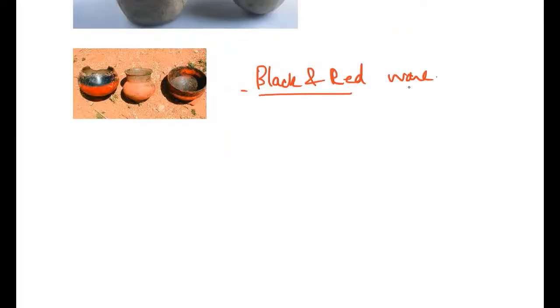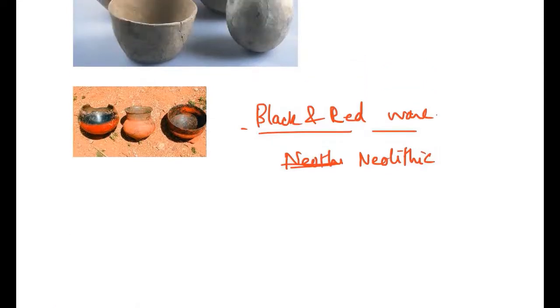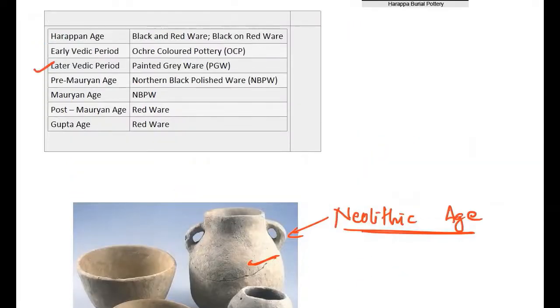Black and red ware was associated with the Neolithic phase. It is right to associate black and red ware, and black on red ware, with the Harappan age. The distribution of black and red ware was very widespread across several cultures.